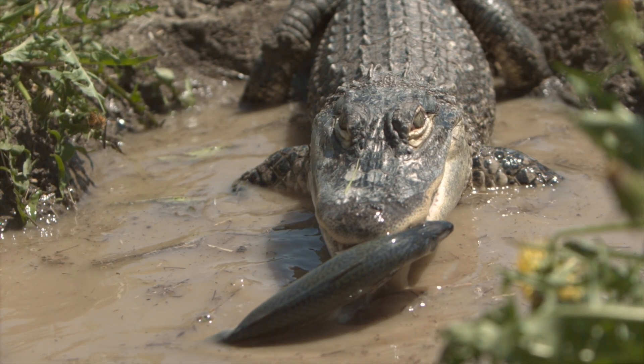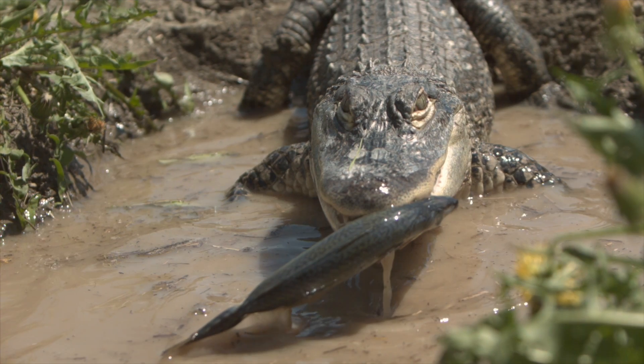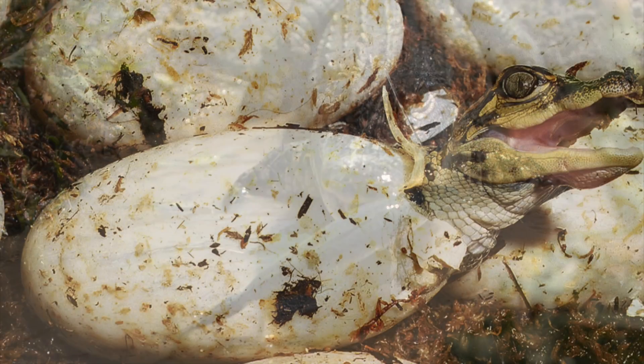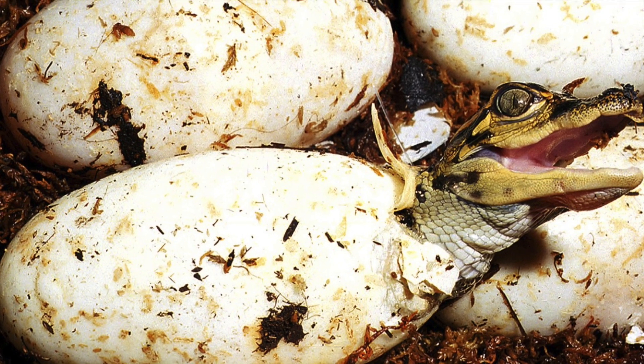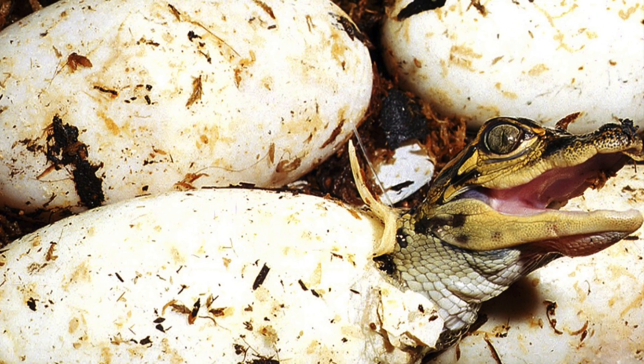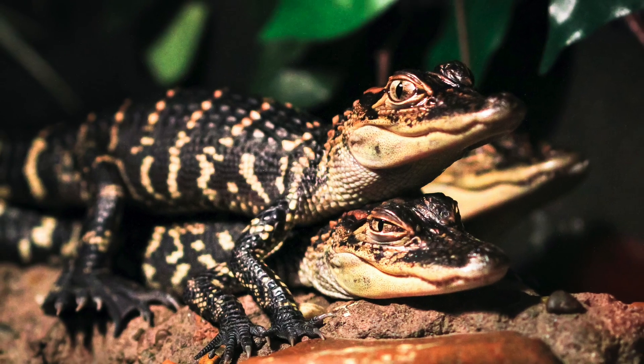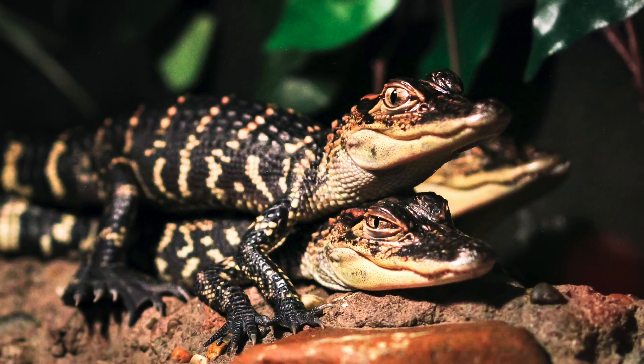The cow, which is the female alligator, selects a safe place to lay her eggs. When the babies are ready to hatch, they grunt or bark from inside the egg — isn't that cool? Alligator cows guard the babies until they're about a year old.